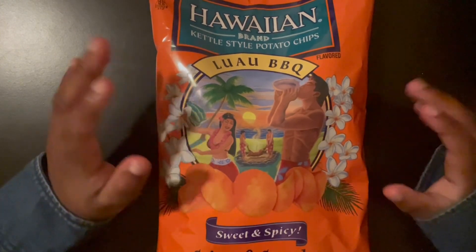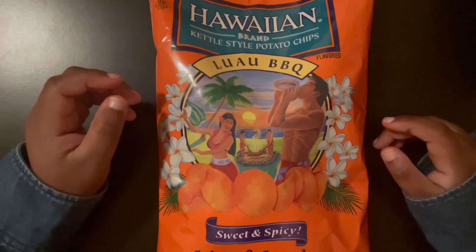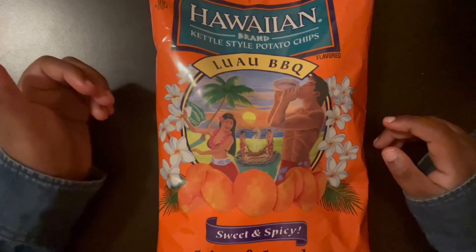Let me know if you guys have ever tried these before or any other snacks or food in general, especially from the Hawaiian world. I hope you all enjoy this video today. If you haven't yet, please subscribe, like, and comment. Thank you. Bye!